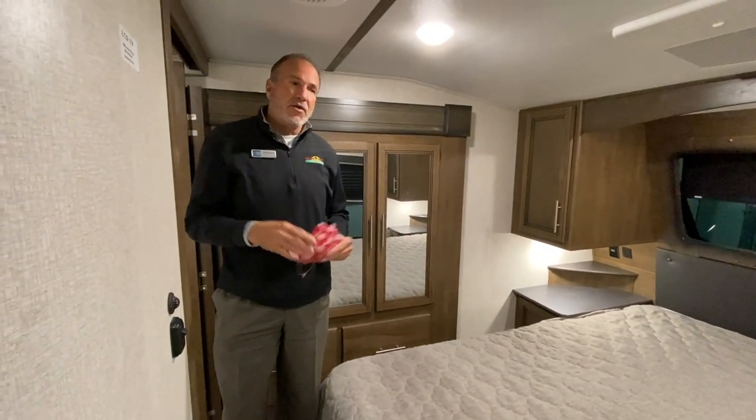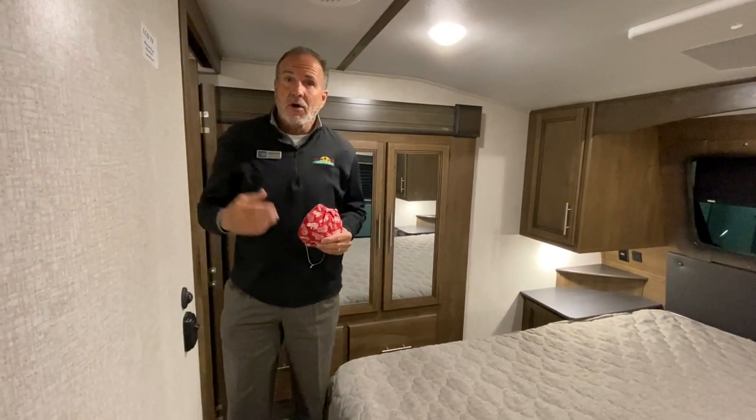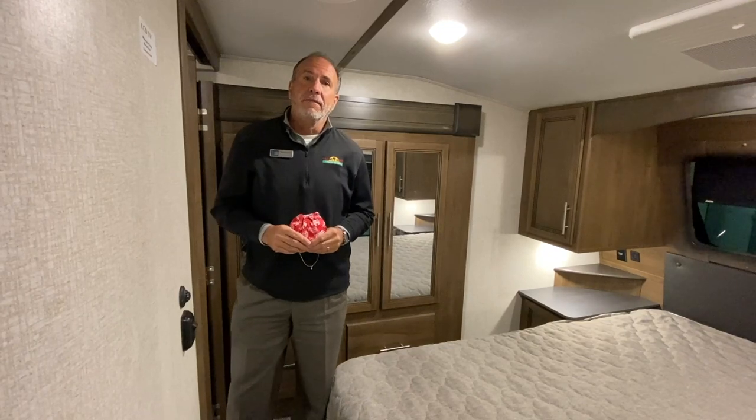Come out, take a look. I know you think Cougar — don't think so much toy hauler. This is a great floor plan. Thank you.